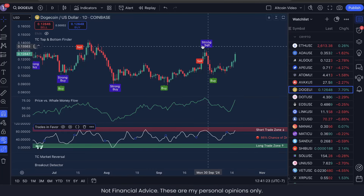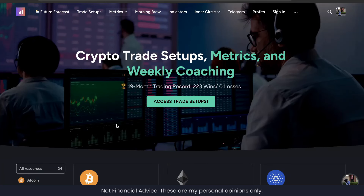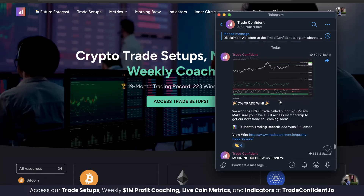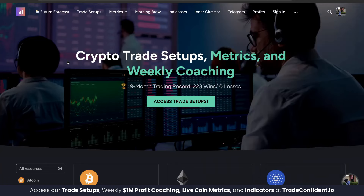Dogecoin has been on an upward tear over the last few days and this has actually helped us win our 223rd trade. This 7% profit trade was called out on Dogecoin on September 30th and it won today October 16th. In this video I want to show you how you can access these trade setups and how we're making these trade calls, as well as give you the tools to earn similar win rates.